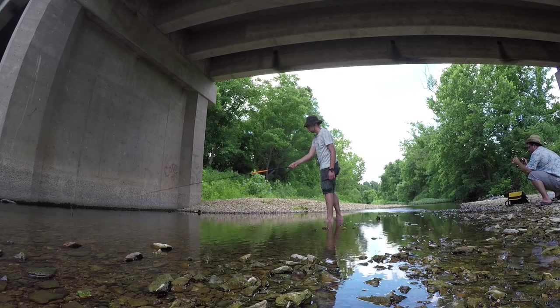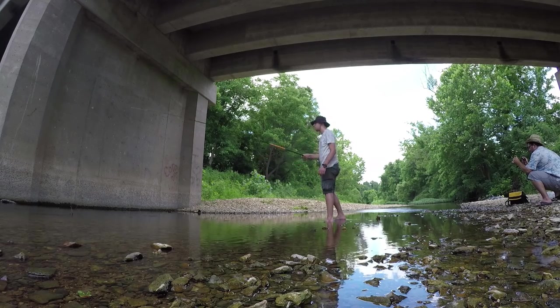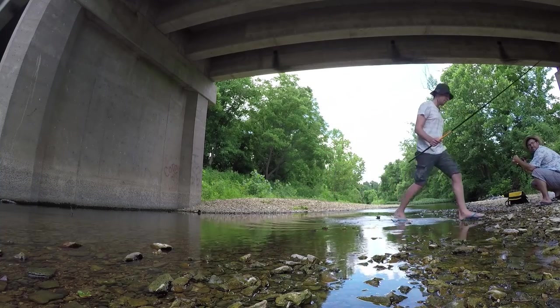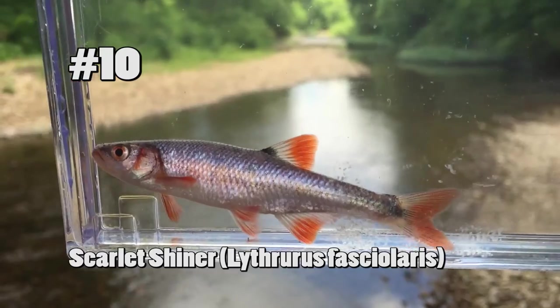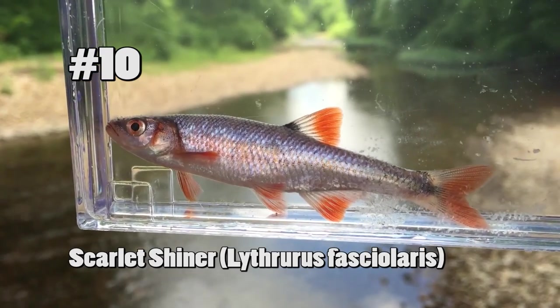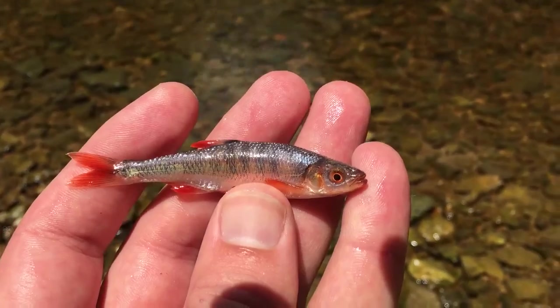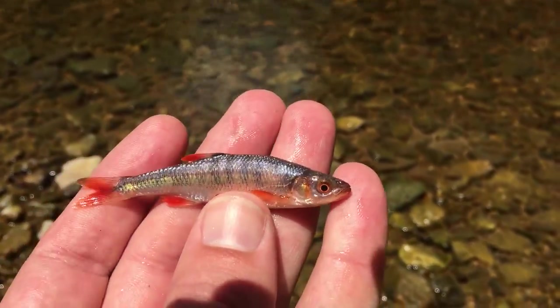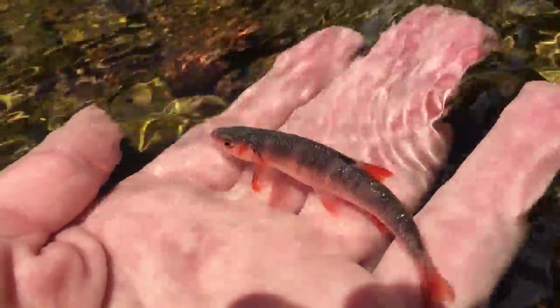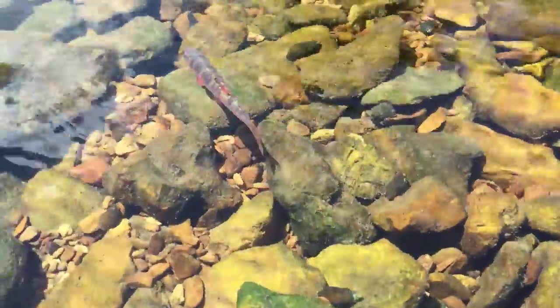With persistence, the less common species are caught. The scarlet shiner — this breeding male displays a much brighter red than the females. They are also identifiable by the saddled pattern over their back. These fish are found over a coarse substrate and do not tolerate silty water. Human development and invasive species such as the rainbow trout have had a negative effect on this fish in certain regions.